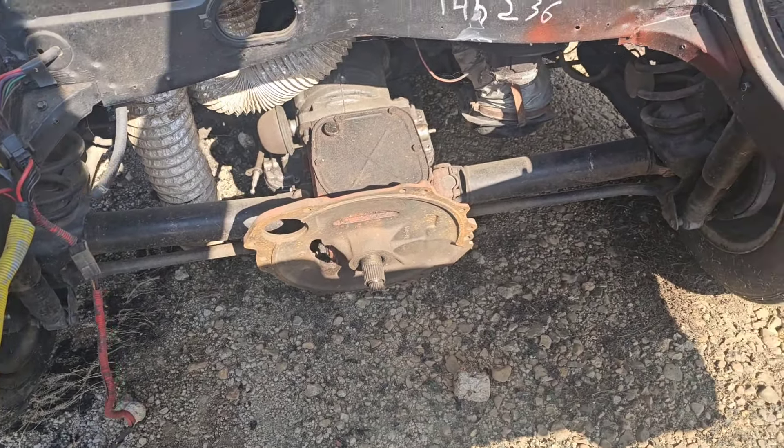Somebody was working on it and then just stopped. There are some pieces down in the floorboard and the wipers are down in the back seat. This is an automatic and the motor is not currently in it.